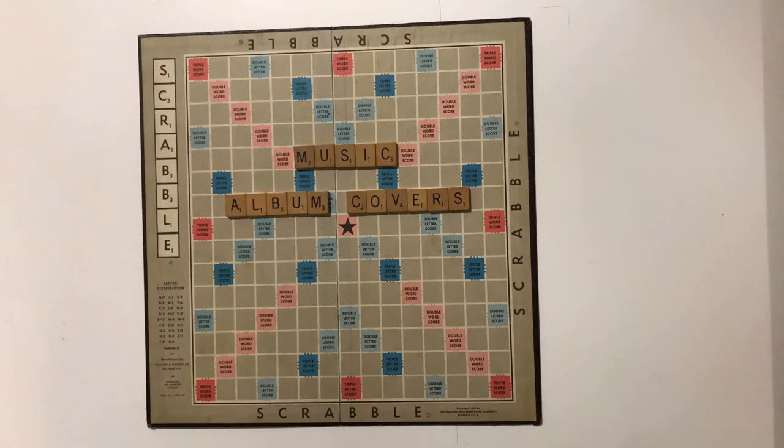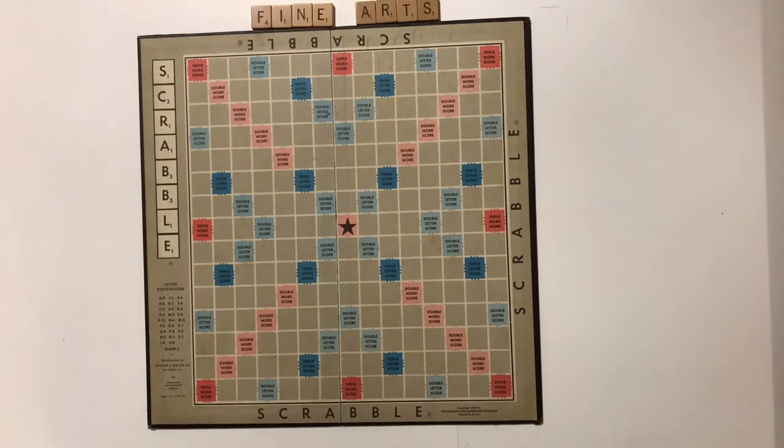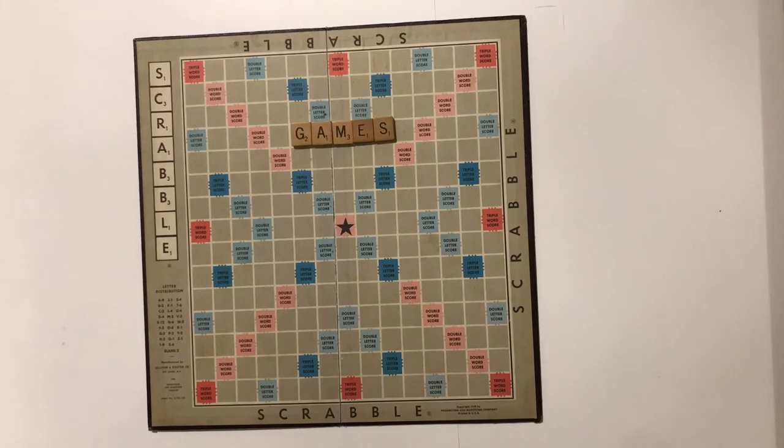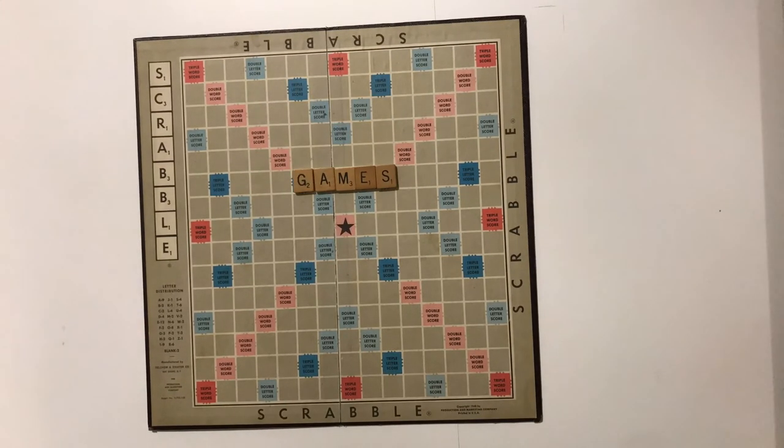In music, it's used on album covers like Van Morrison's. In the world of fine arts, it's the official font for the Museum of Modern Art in New York. It's also used in board games, such as on the letter tiles of the game Scrabble.